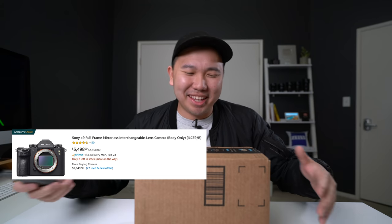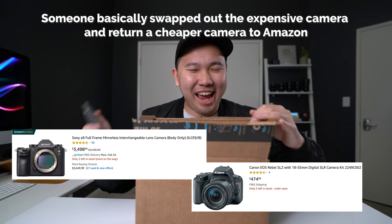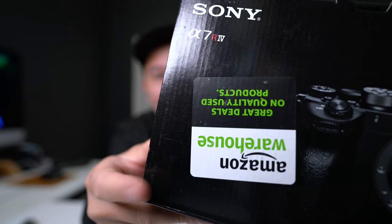So how funny would it be if I unboxed this A7R IV but totally got a different camera? In all seriousness, there are some horror stories on Facebook where someone ordered an expensive A9 and ended up with a crappy Canon SL2 — a pretty cheap $300 camera. Oh — A7R IV. Look at that, they can't even put the sticker upright. I'm having doubts already.